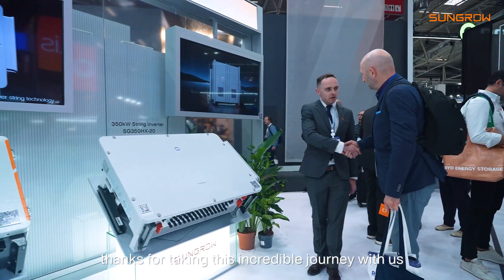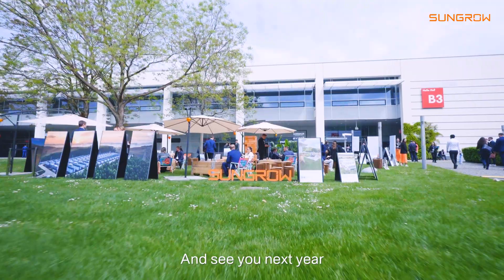Well, that's a wrap. Thank you for taking this incredible journey with us at the Sungrow booth at Intersolar. See you next year.